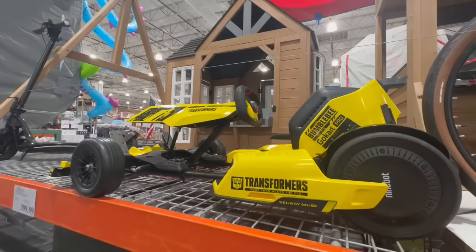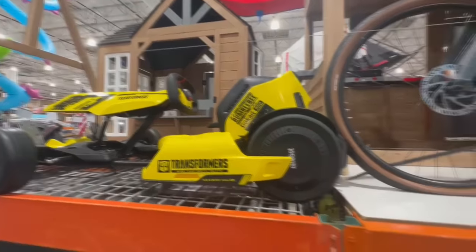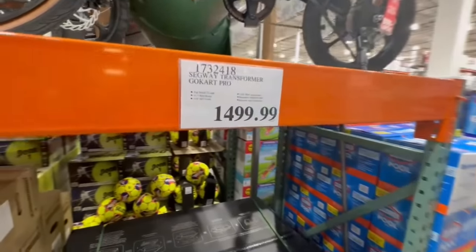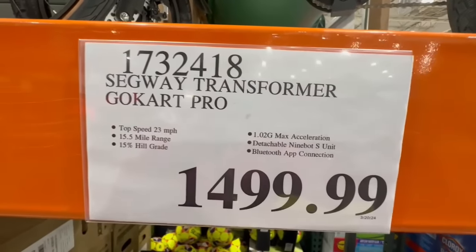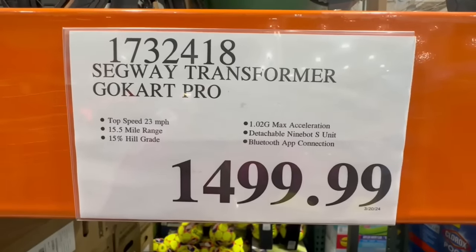Doesn't sound that fast, but it's a lot faster than you would think it is. This thing is super cool. Let's check out the price here. I was noticing the price tag is way over here on this side. By the way, this one's a little bit of a rare find — it's not available in every single Costco location, nor is it available online. At this warehouse, I spotted it going for $1,500.